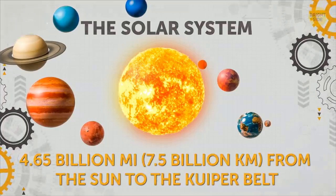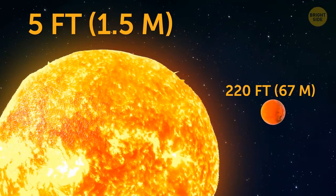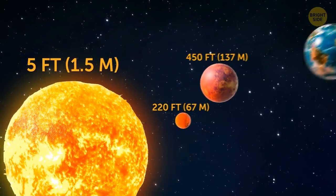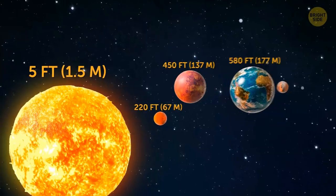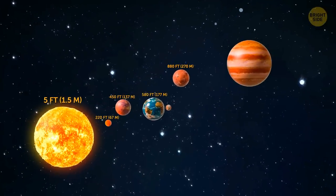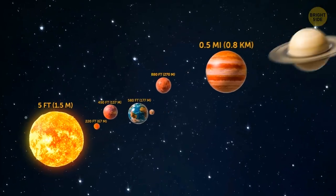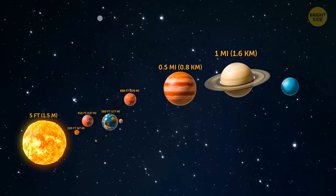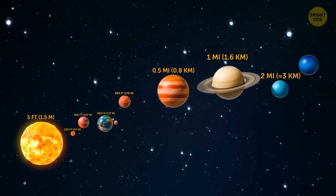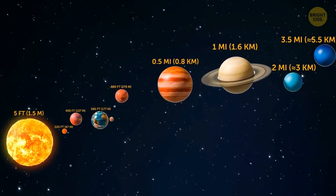The Solar System. If the Sun was 5 feet wide, Mercury would sit 220 feet away from the star. Venus would be 450 feet, Earth 580 feet, and Mars 880 feet. Jupiter would be more than half a mile away. Saturn and Uranus would lie 1 mile and 2 miles from our star. And Neptune, the furthest object, would be 3 and a half miles away.